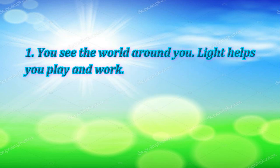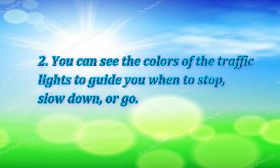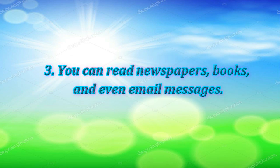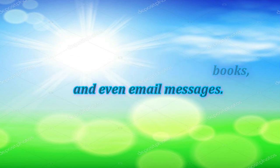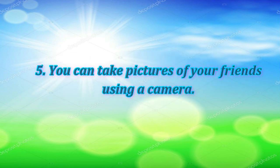There are many uses of light in our daily life. You see the world around you. Light helps you play and work. You can see the colors of the traffic lights to guide you when to stop, slow down, or go. You can read newspapers, books, and even email messages. You can watch television programs and movies and play video games. You can take pictures of your friends using a camera.